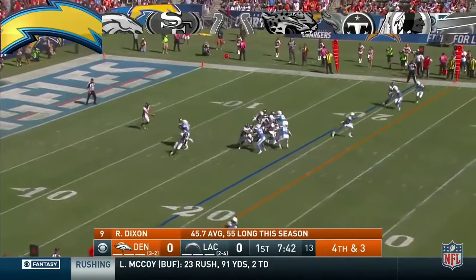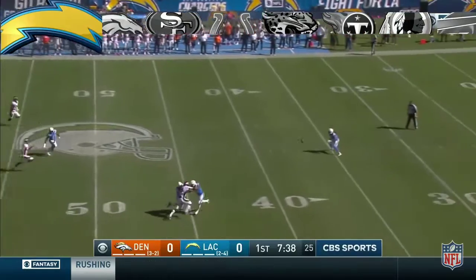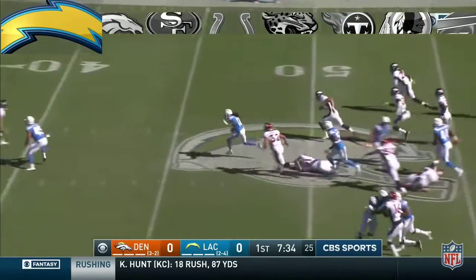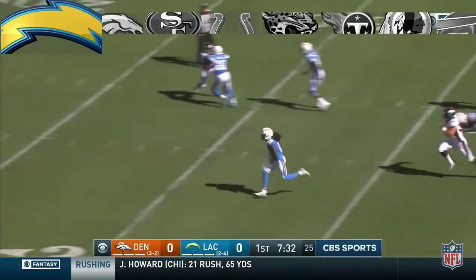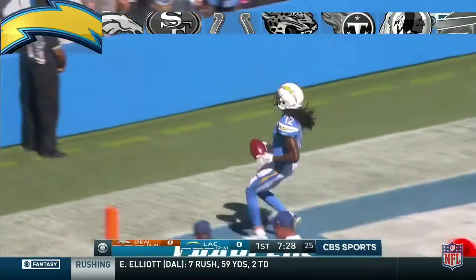Riley Dipson will punt, averaging 46 yards a boot, and back is Travis Benjamin. Low hang, good bounce, and here comes Benjamin finding room up the middle — a sprint with a great block on the play by Adewolu, and there he goes for six.